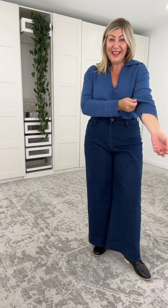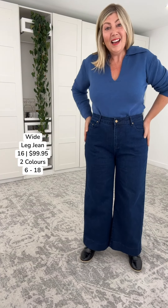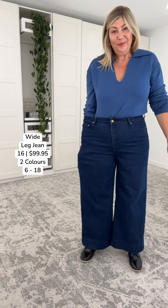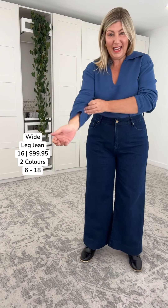I wanted to pair it back with these wide leg denim jeans — also a top pick. Sizing is absolutely beautiful on these. I'm not activating any of the stretch. And what I'm loving, as a lady who carries her weight here, see how I'm getting that flat front finish — I'm not getting any puckering.